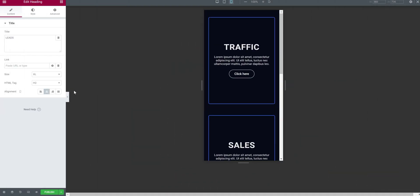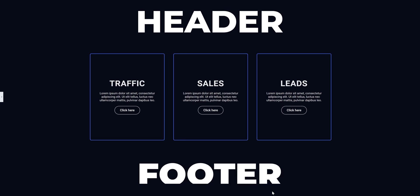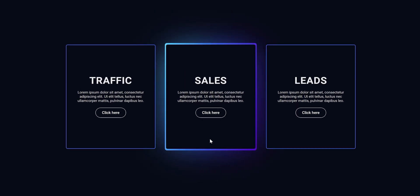I have been using the Elementor Pro plugin for a couple of years, and not just for pages and posts — we can design the whole website with it, including the header, footer, single posts, archive pages, and much more.